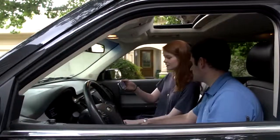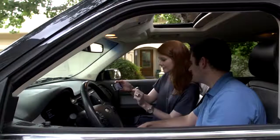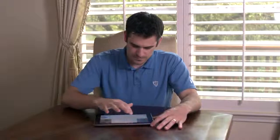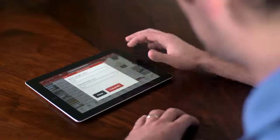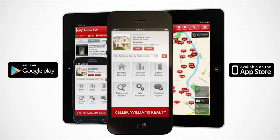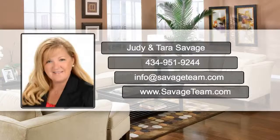Just visit the Google Play Store or the Apple App Store to download, and then search for your realtor, Tara Savage. We'll see you next time.